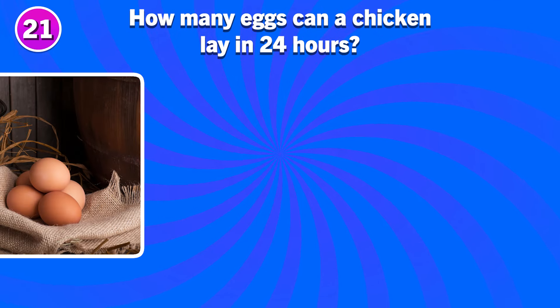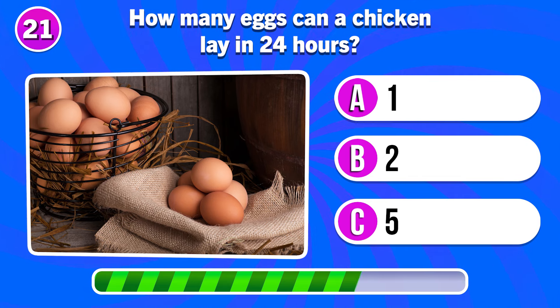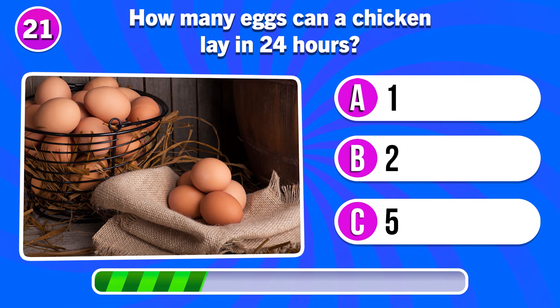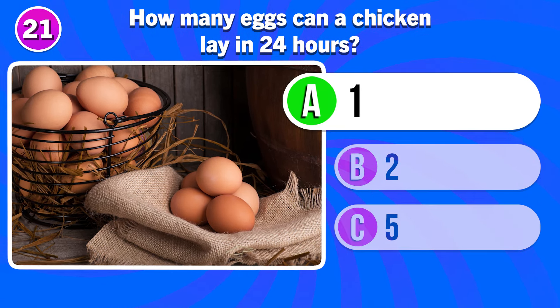How many eggs can a chicken lay in 24 hours? One egg.